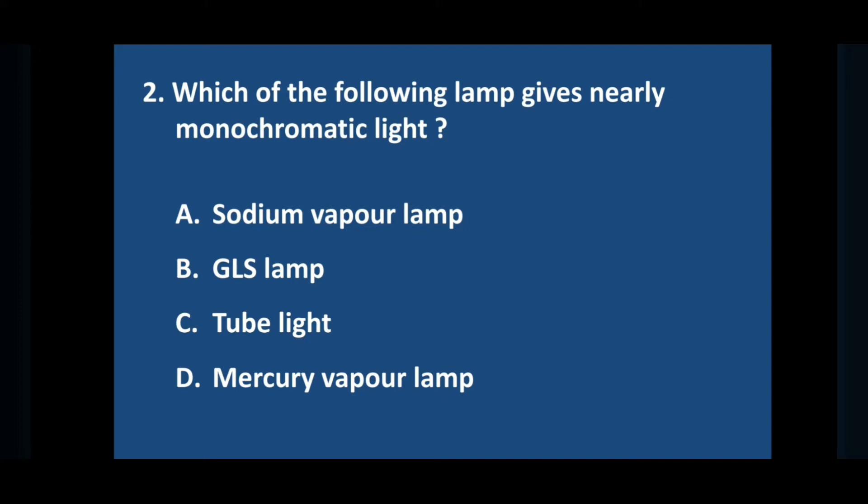Question number two: which of the following lamp gives nearly monochromatic light? Answer is option A: sodium vapor lamp.